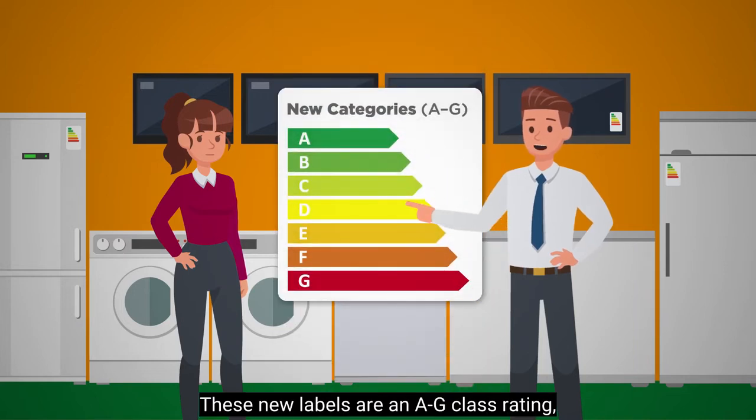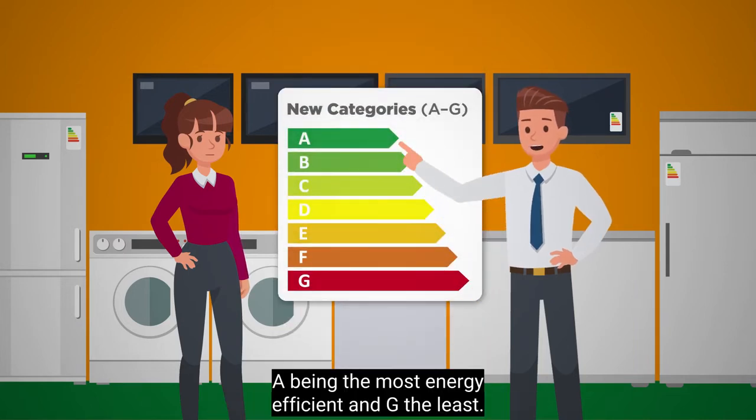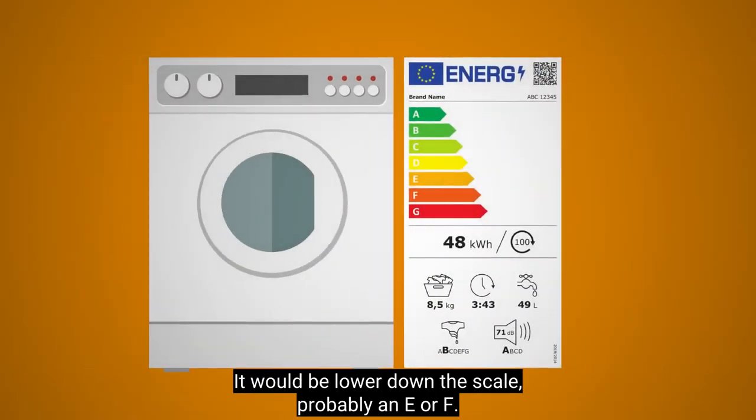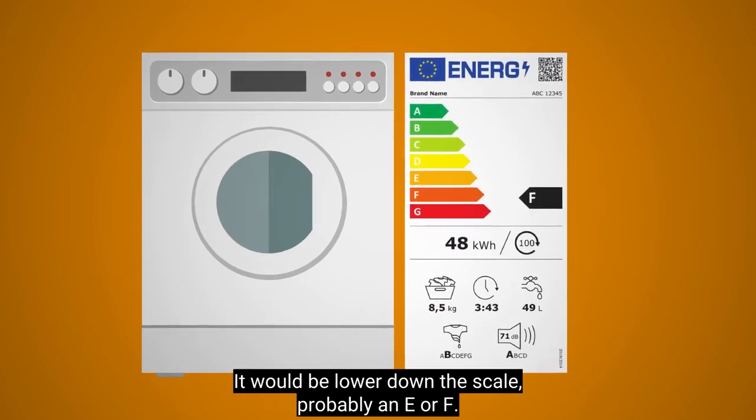These new labels are an A to G class rating, A being the most energy efficient and G the least. What would my old washing machine be now? It would be lower down the scale, probably an E or F.